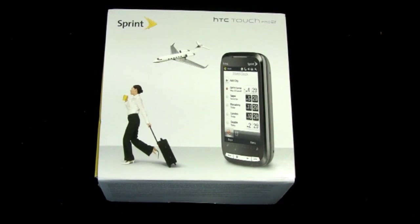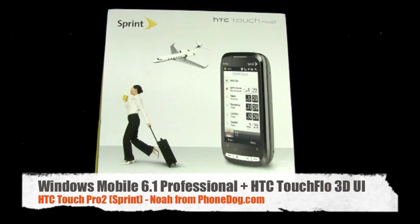This one hits on September 8th for real — we got it a couple days early to review. It's $349.99 with a two-year contract after a $100 rebate, so $450 up front with a two-year contract and a $100 rebate. It's pricey, just like the T-Mobile version.